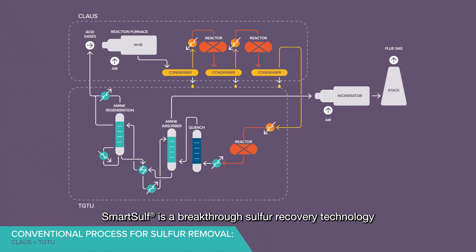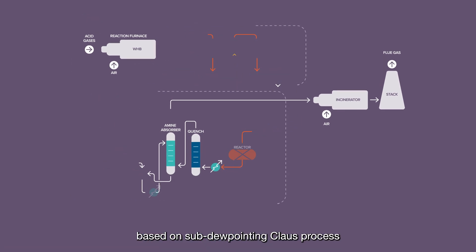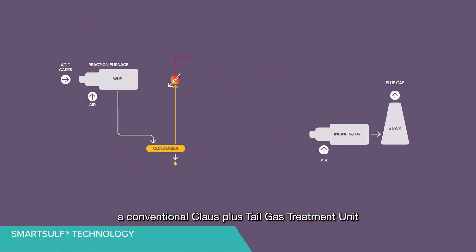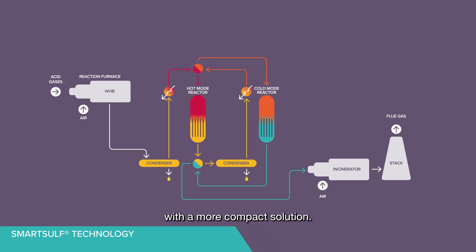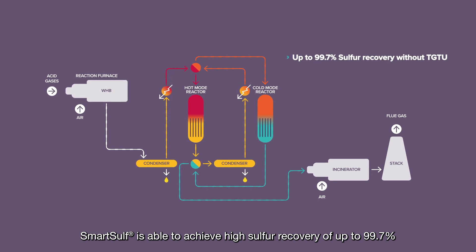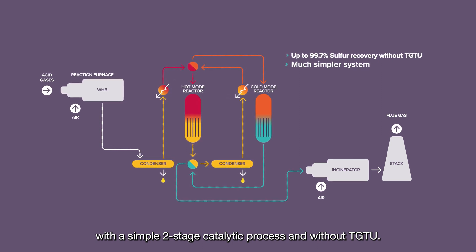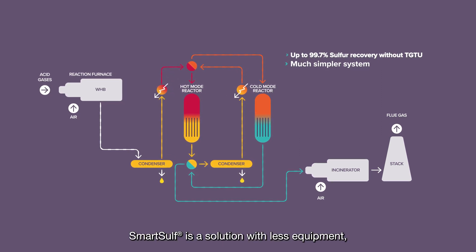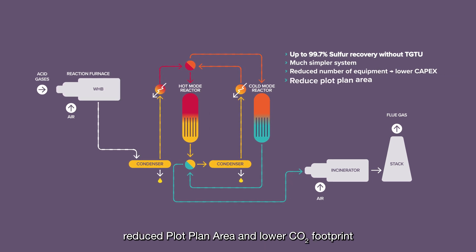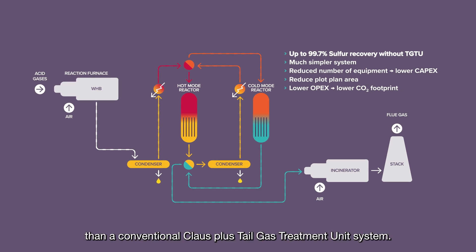SmartSulf is a breakthrough sulfur recovery technology based on sub-dewpoint Claus process that can substitute a conventional Claus plus tail gas treatment unit with a more compact solution. SmartSulf is able to achieve high sulfur recovery of up to 99.7% with a simple two-stage catalytic process and without TGTU. SmartSulf is a solution with less equipment, reduced plot plan area, and lower CO2 footprint than a conventional Claus plus tail gas treatment unit system.